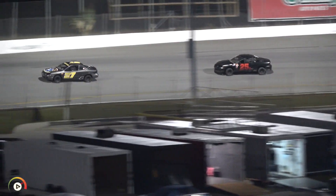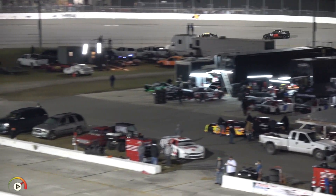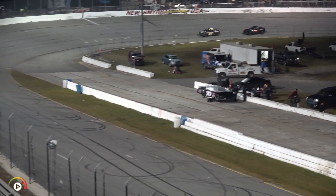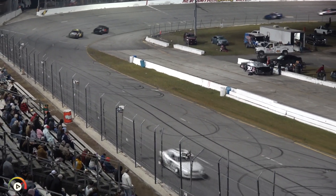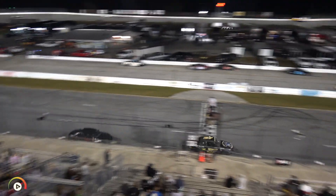Steven Wright with four to go — he is the leader. CJ Creech in second. Dustin Hiddin back in third. Fourth is Snyder. Fifth now for Collinsworth. Got around 75 that time but it cost the 20 car. Steven Wright at the line — three to go.